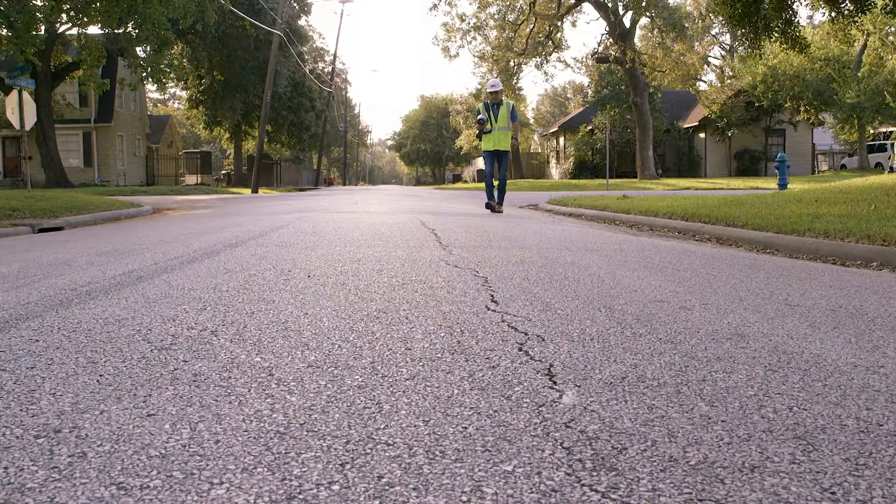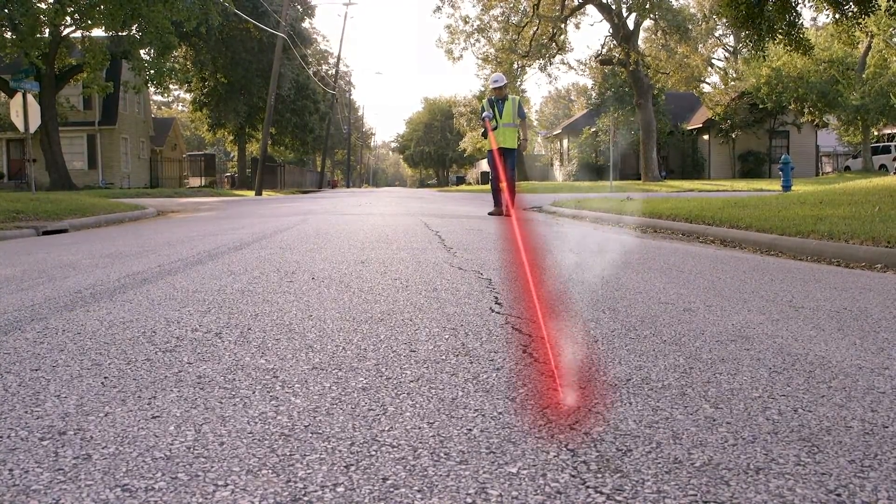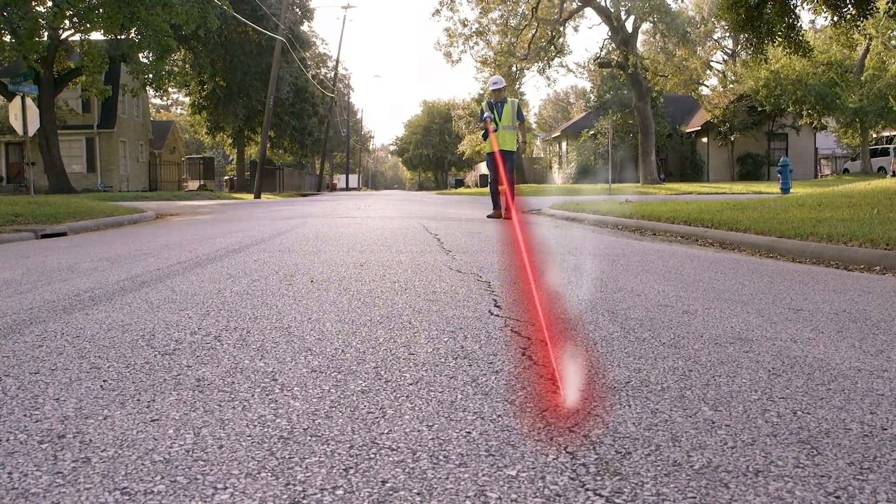The laser passes through the plume, and the methane absorbs a portion of the light, which the instrument then detects. Based on meteorological conditions, a given amount of gas escaping from the ground will produce a plume that varies in size and uniformity of concentration levels.